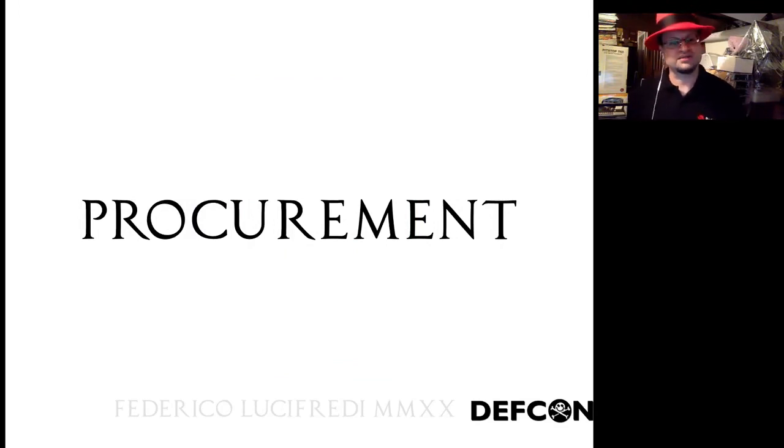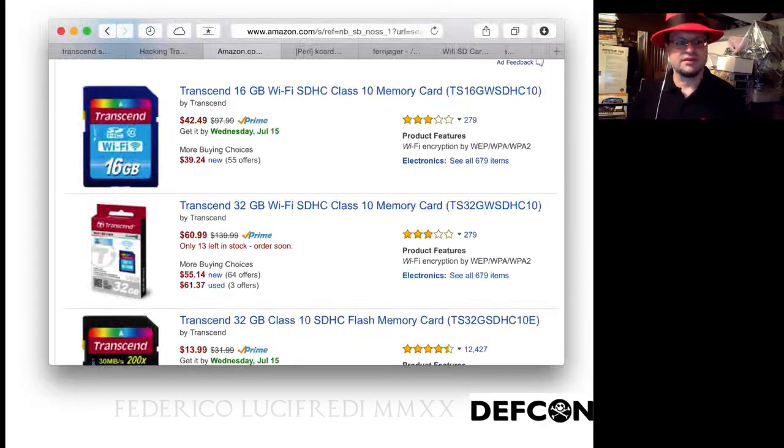You can get these cards from Amazon or eBay — they'll be between forty and sixty dollars depending on capacity, about the price of a Raspberry Pi. There are others like the PQI Air Card that are functionally the same. The PQI Air Card is interesting because it's actually an adapter card — you can put any storage you want in micro SD format in there, and the adapter has the embedded system. Toshiba makes another one, and there is also the Flu card.